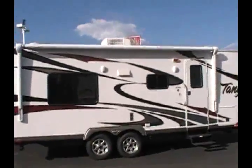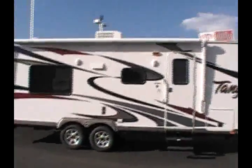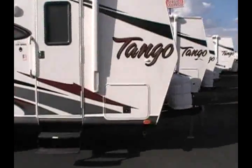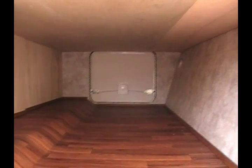This trailer is currently clearance priced, giving you the opportunity to save thousands of dollars on a brand new trailer. There's a good amount of exterior storage — here's a front compartment that actually passes through to the other side, giving you plenty of room for storing extra camping gear.